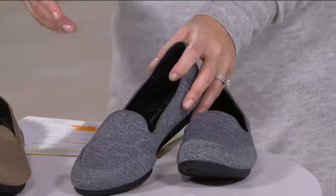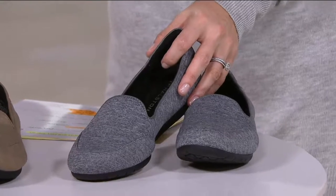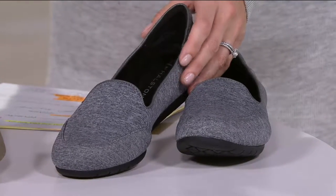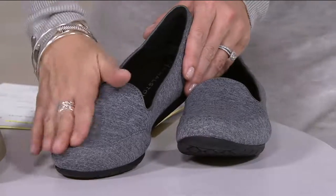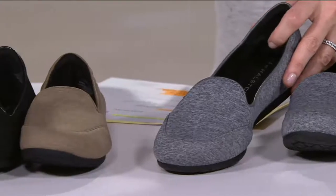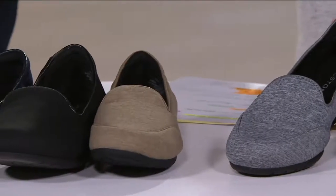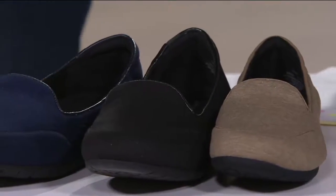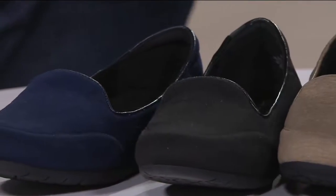Sizes are 5 to 11, whole and half sizes, and these come in medium and wide width. That's fantastic. So once again, medium and wide width. Super soft to the touch, really comfortable on, but this is really where that comfort meets technology. We even have a video, some animation to show you all the beautiful technology built into this slipper.